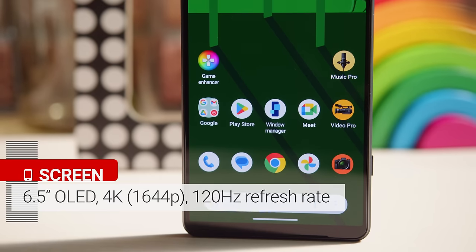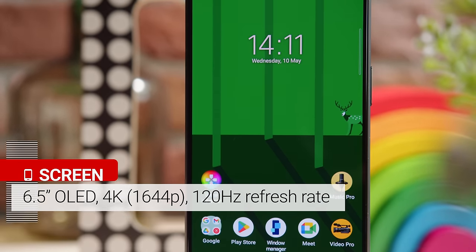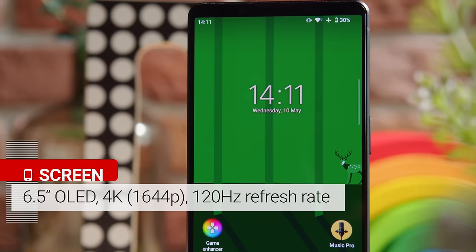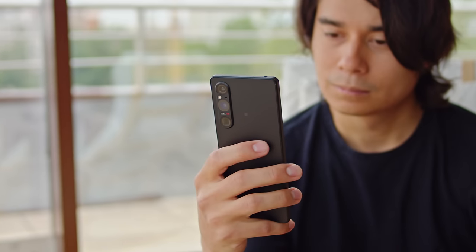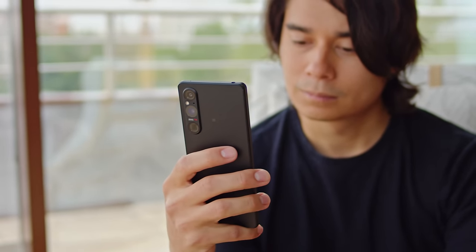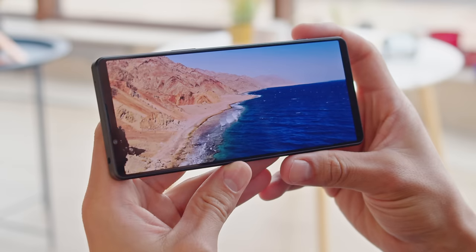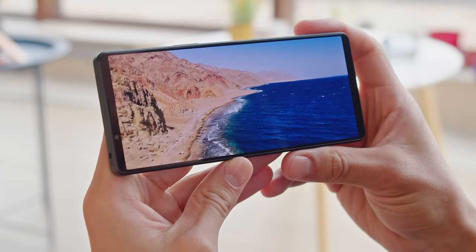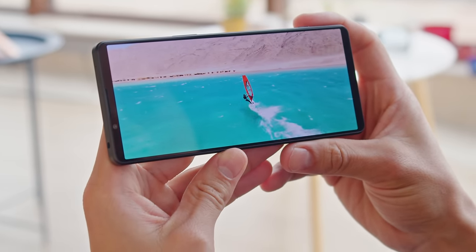The display of the phone is a 6.5-inch OLED with a 4K resolution, a 120Hz refresh rate, Victus 2 protection, and a 21:9 aspect ratio. This is great for consuming cinematic content, but when using the phone vertically, it feels rather tall and narrow. Just like on the previous models, the 4K resolution isn't always active — most things are rendered in 1080p to save energy. The full 4K is used primarily in multimedia apps, such as photos, or video playback and streaming across different services.